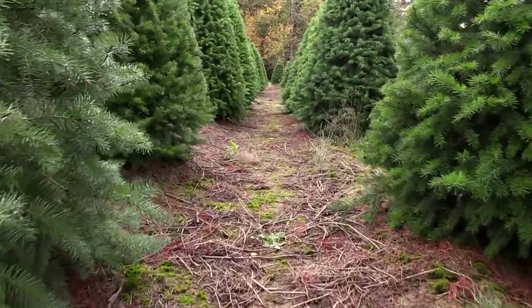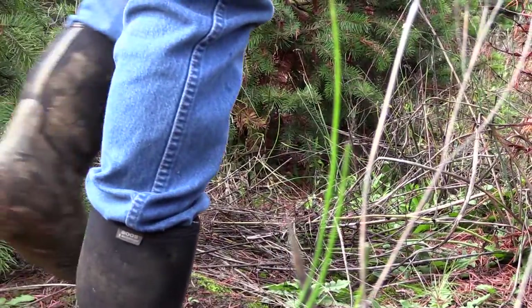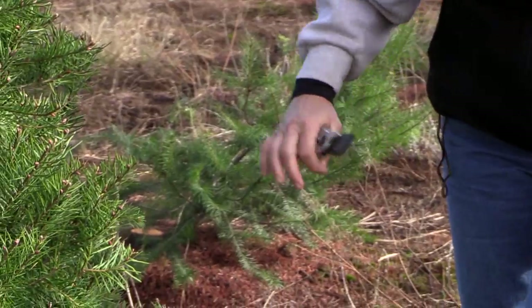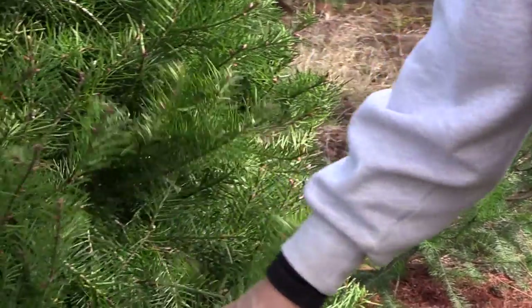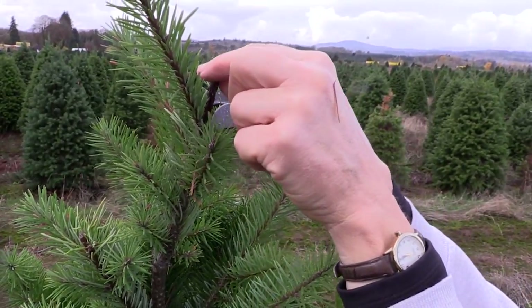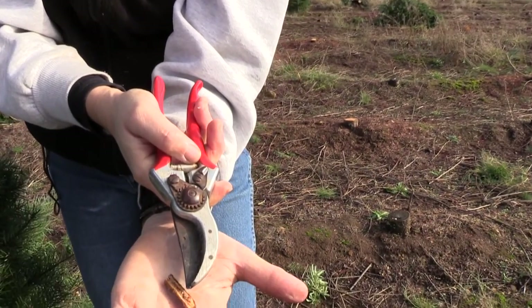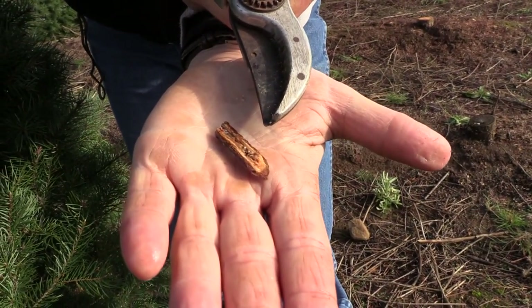Primarily what I'm looking for is needle midge. The other insect I'm looking for is Douglas fir twig weevil. This is the larvae of the Douglas fir twig weevil, and it feeds on the inside of that twig.